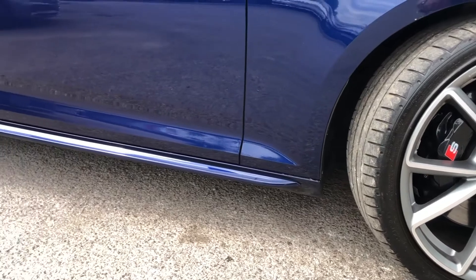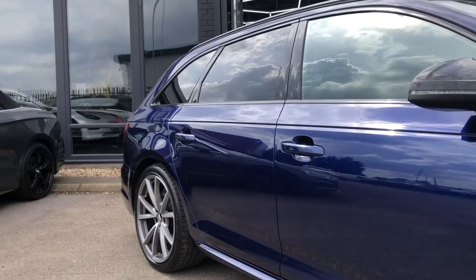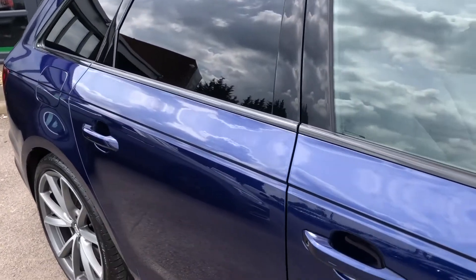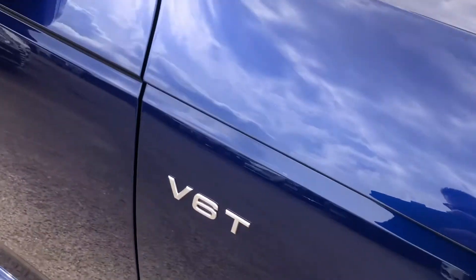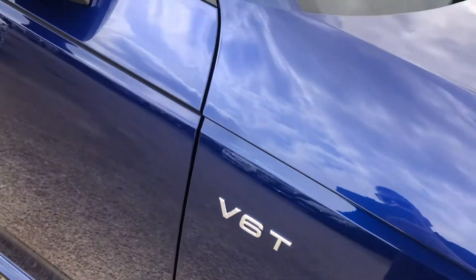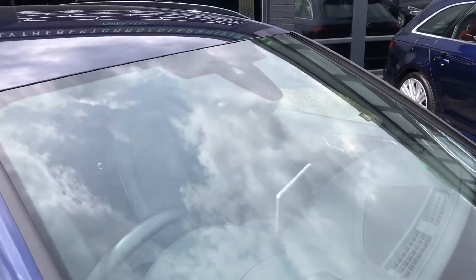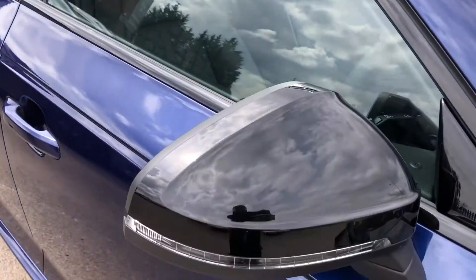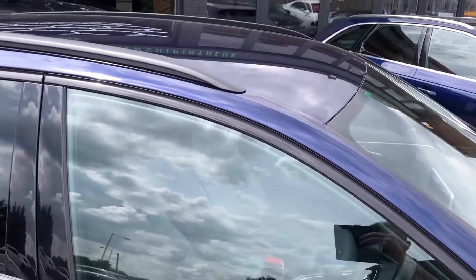Moving across, you've got your extended side skirts, flared arches, S-line suspension — so it's a sports suspension — body-coloured door handles all the way across, gorgeous shut lines. You've got your V6 Turbo badging on the wing here. Black surround on your windscreen, nice big open windscreen as well. Black roof bars, gloss black mirrors, and gloss black de-chromed windows as well.